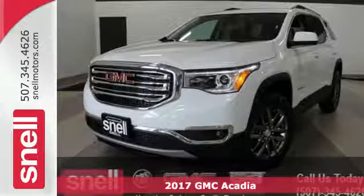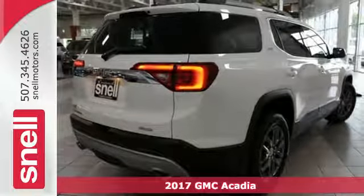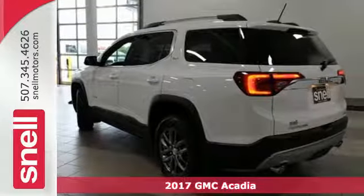Here's a 2017 GMC Acadia. A poised stance and slimmed down figure ready for your command, with strength and versatility that keep you composed.